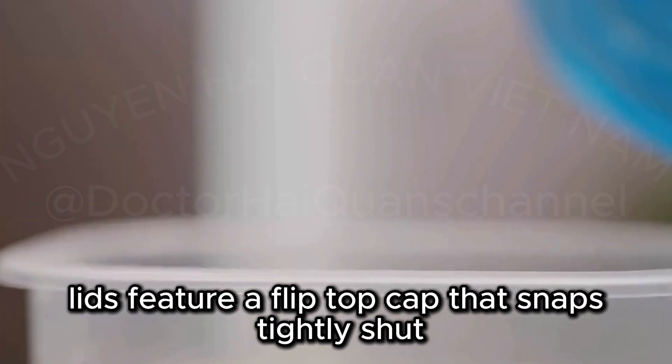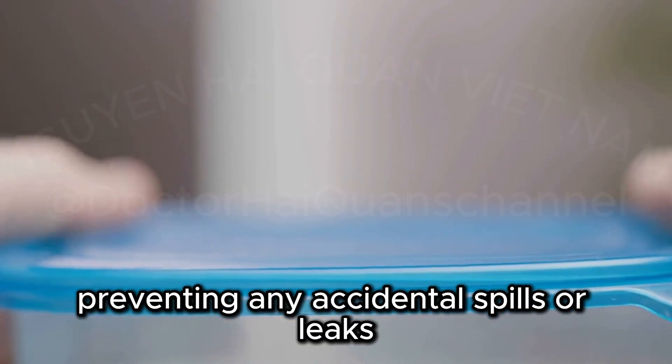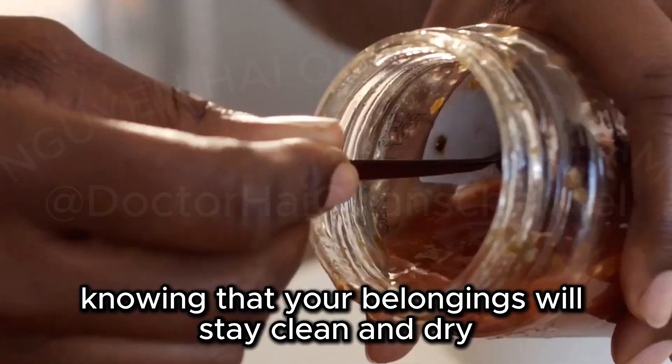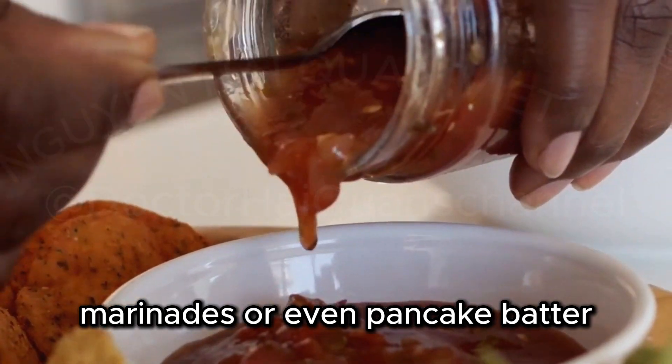The secure lids feature a flip-top cap that snaps tightly shut, preventing any accidental spills or leaks. You can toss these bottles in your bag with confidence, knowing your belongings will stay clean and dry. Use them to store homemade sauces, marinades, or even pancake batter.